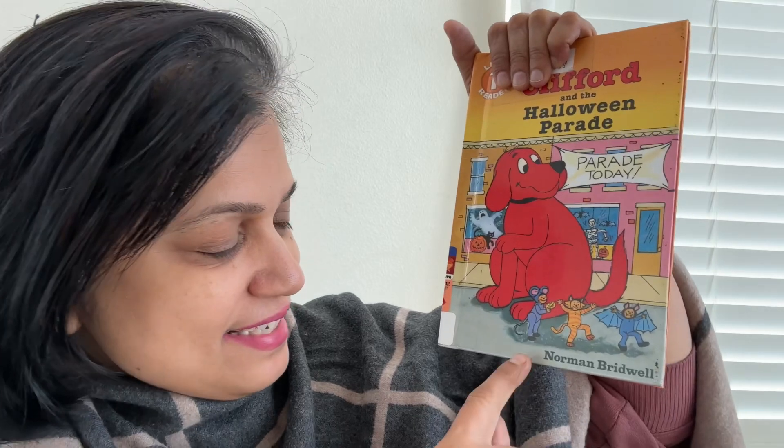Hello everyone, it is story time with Aunty D. Let's start today's book. Today's book is Clifford and the Halloween Parade. It is written by Norman Bridwell and it's a Scholastic publishing book.